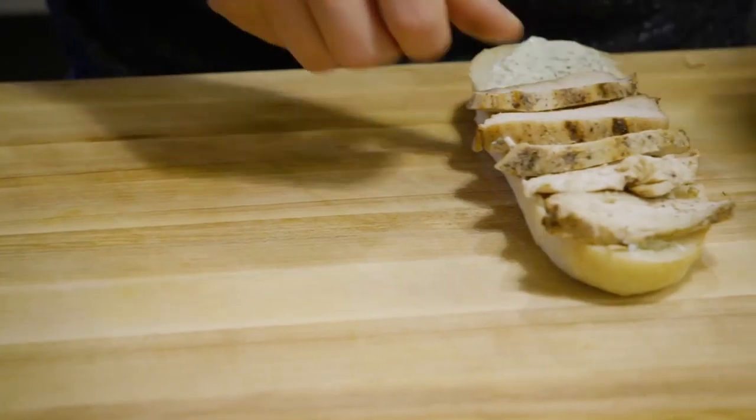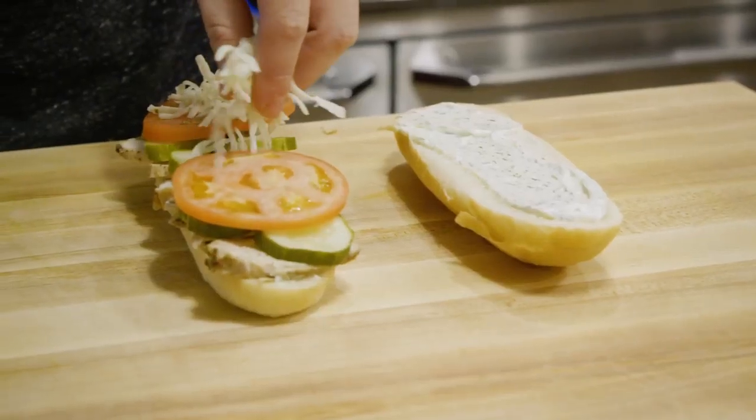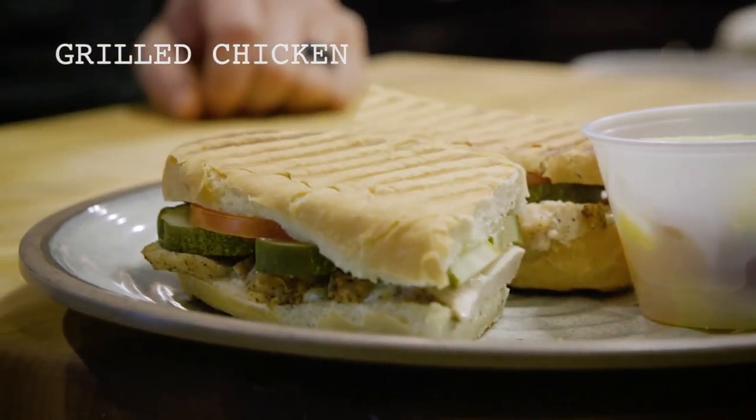For the grilled chicken panini, I decided I really wanted to highlight the pickles on the sandwich. So we paired that with a dill aioli and then put some sliced tomatoes and pepper jack cheese and put it on a panini.